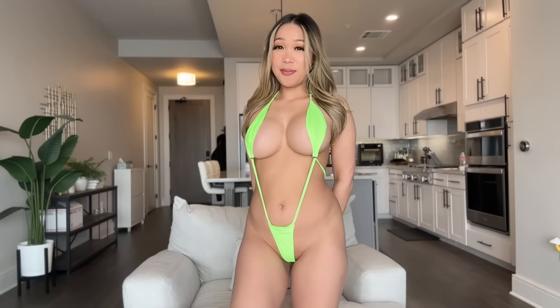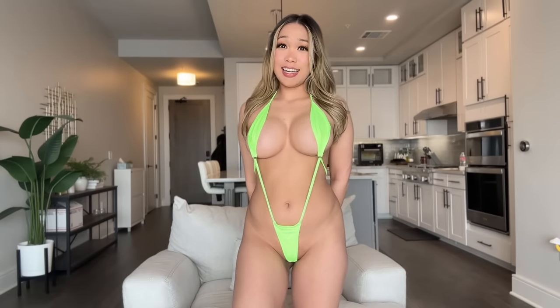This is the third bikini. It is neon green and it is very tiny.